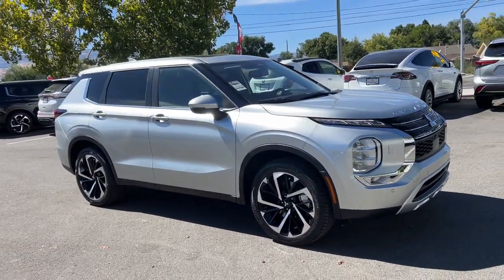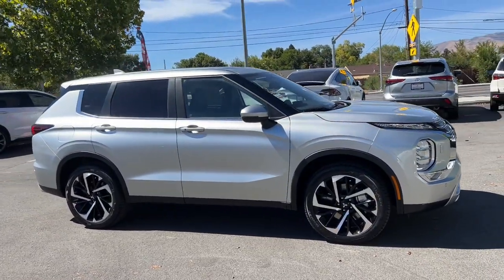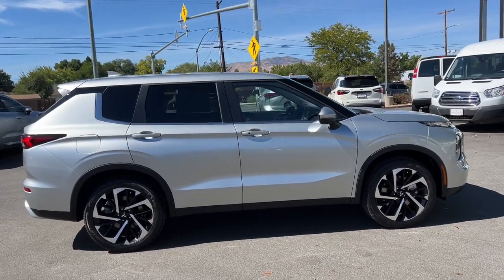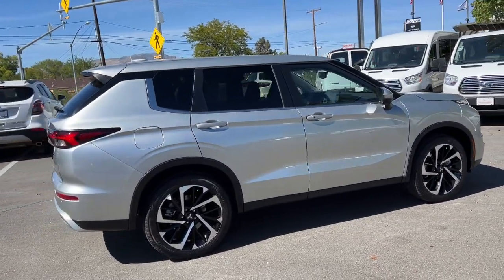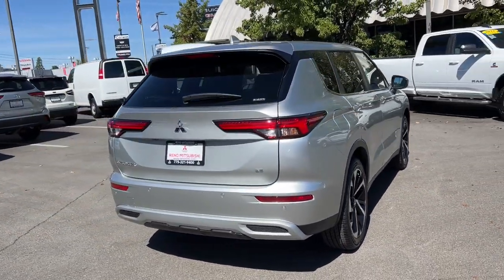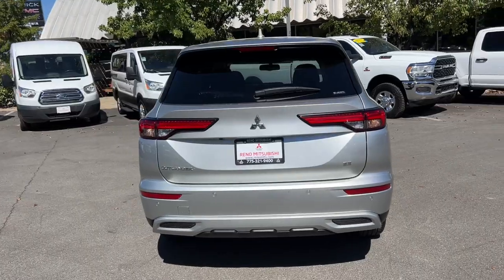Enjoy the view of this 2024 Mitsubishi Outlander. Take a closer look at this boldly contemporary Mitsubishi Outlander, the versatile compact crossover with a range of available features like three-row seating and all-wheel drive to help your busy life run smoothly.